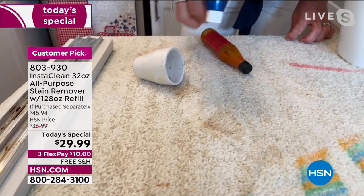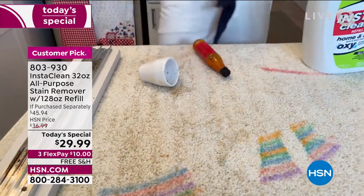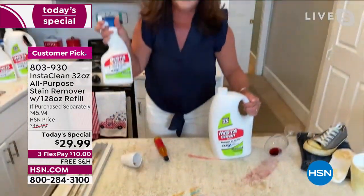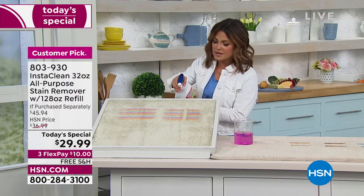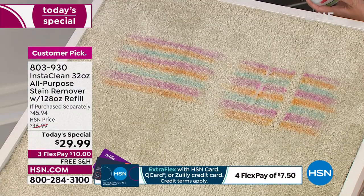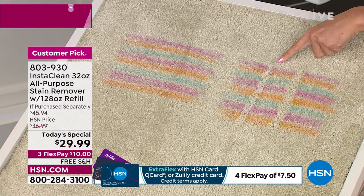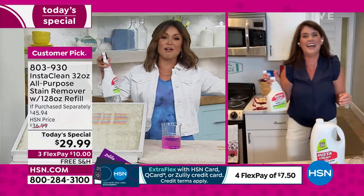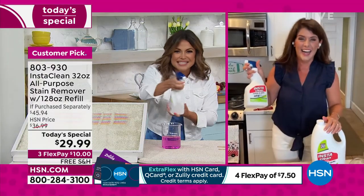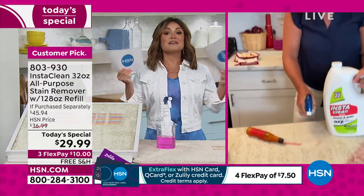Coffee stain — gone. Imagine having this in the car. That happened to me — I had coffee with milk spill in the car. Worst smell ever. It doesn't matter who you are or where you live; we all deal with stains and messes. My husband got excited with his Bloody Mary one Sunday morning, spilled it all over the outdoor rug, and I'm running behind him with my InstaClean because I knew it would work.